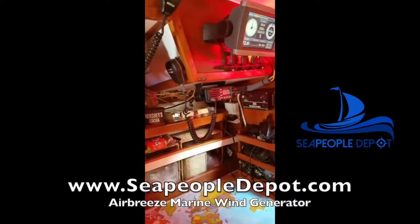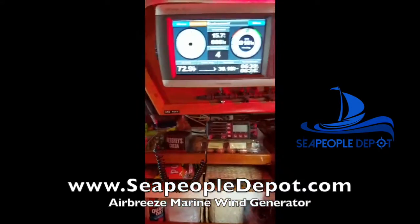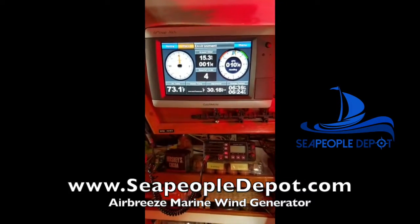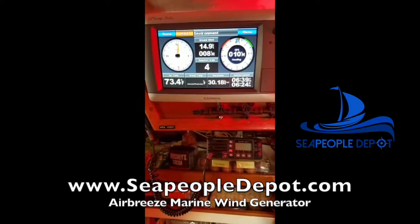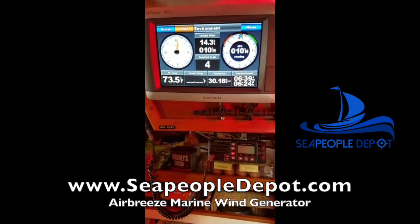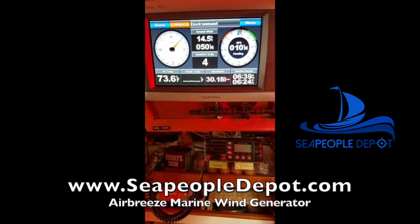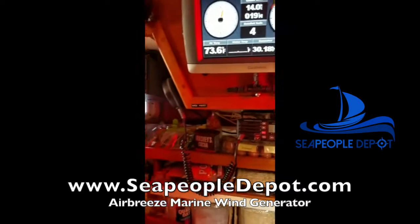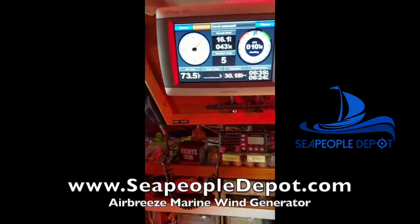So let's take a look at the numbers for the Air Breeze. Let's look at our Garmin chart plotter, which is hooked up to an NMEA 2000 system, and it's going to tell us the wind speed. Then we're going to take a look at our Victron Energy battery monitor, and it's going to tell us how much the wind turbine is producing. We made sure to turn off the solar panels so that the only readings we're getting are from the wind turbine.